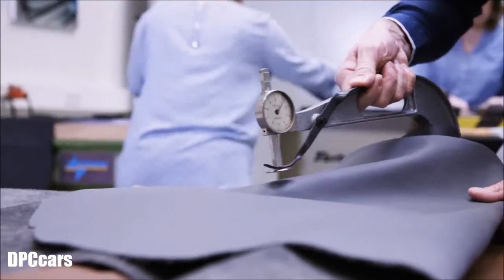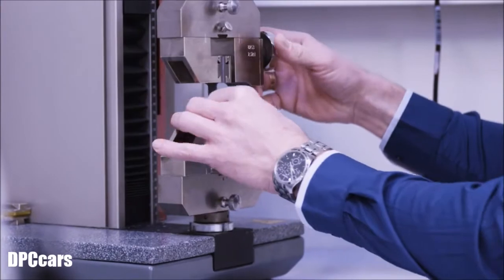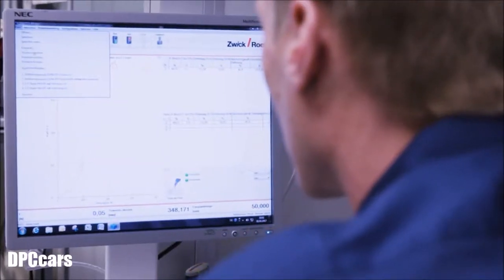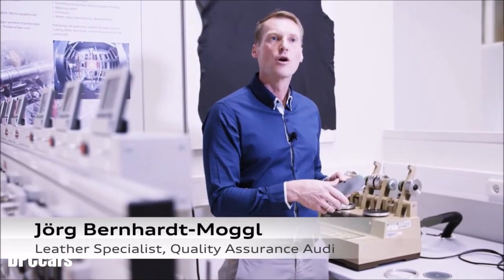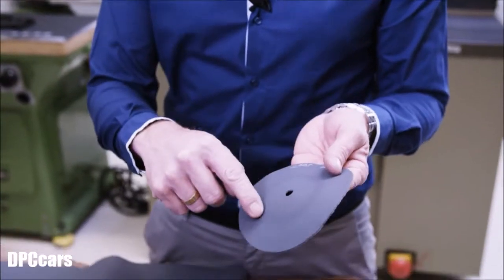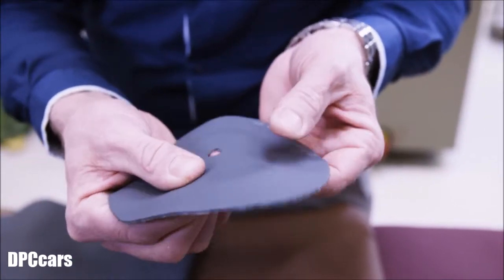To ensure longevity as well as high quality, around 45 different tests are carried out. Special material samples serve as test objects, and the results all need to be positive before a material can be processed for an Audi. On this test machine, we simulate the abrasion resistance and the wear behavior that the leather undergoes in the vehicle across a period of 7 to 10 years. Here we have a material sample with its test surface, and here you can still see the abrasion wheel marks — an intact surface with no damage at all.